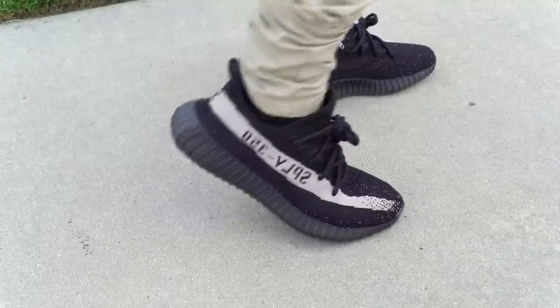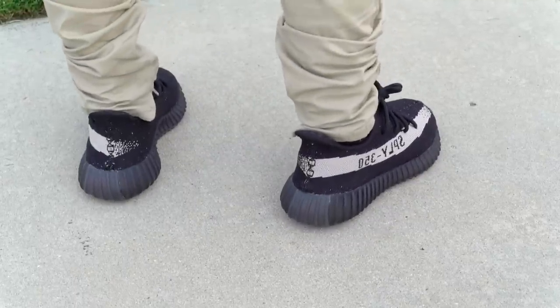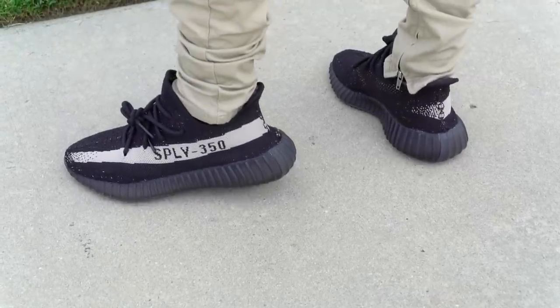Next shoe is the Yeezy Boost 350 V2. Very comfortable. The Boost is caged but it's really easy to feel. The material is Primeknit and it conforms to your foot really well — super easy to just slide on. Not the best looking shoe, but some people obviously love them. It's definitely a high-hype shoe. It's kind of a chunky midsole, but super, super comfortable.